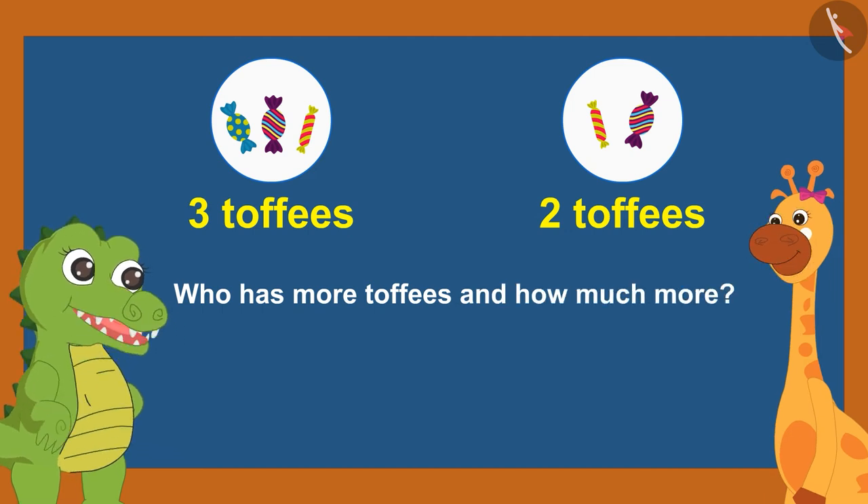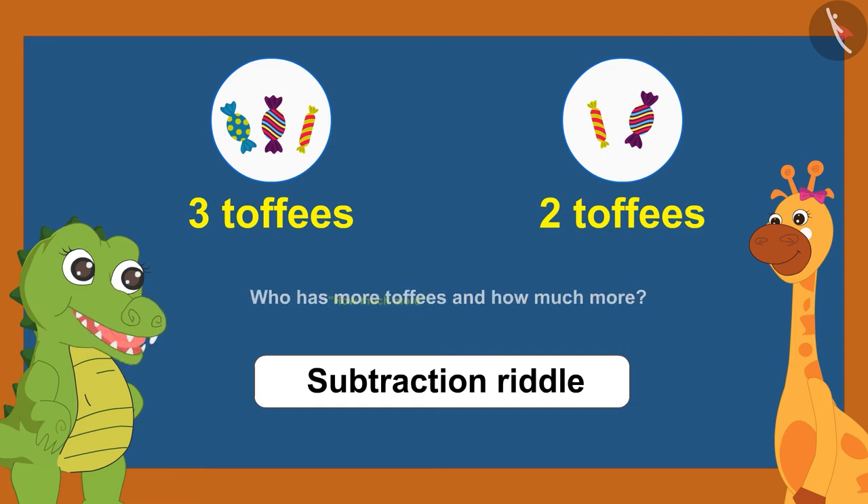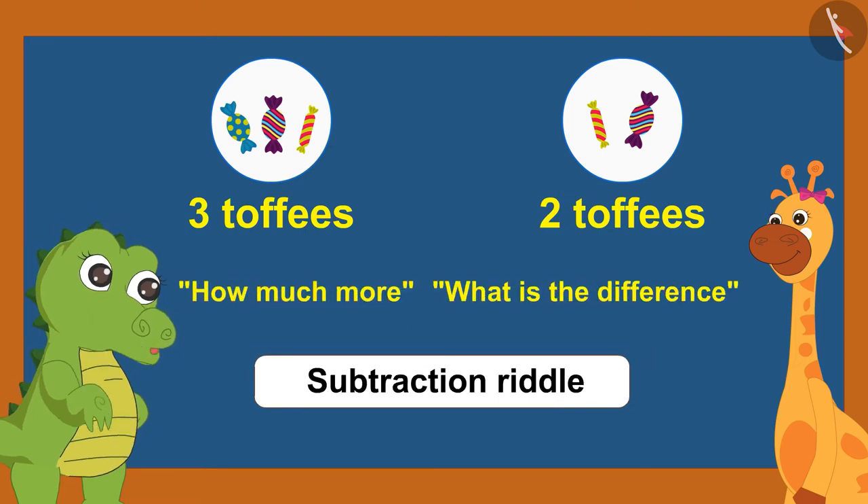Croke said, 'Your riddle is also absolutely correct. You have created a subtraction riddle. We use words like how much more and what is the difference to make questions of subtraction.'